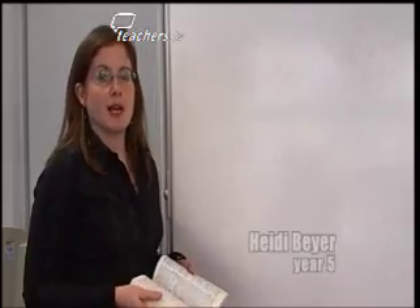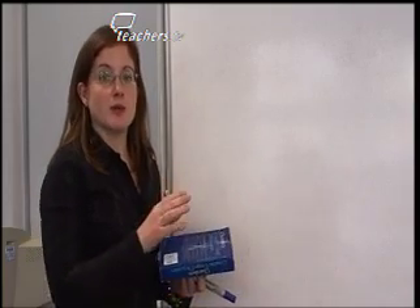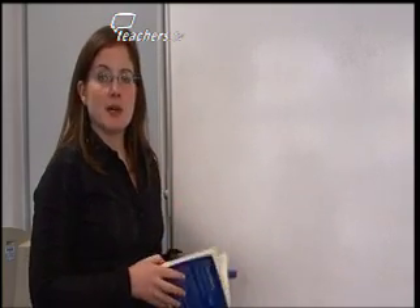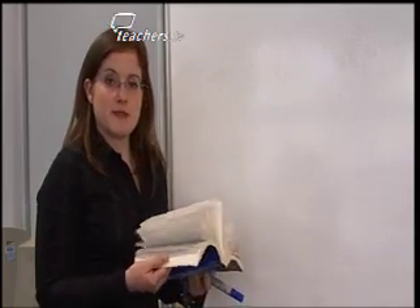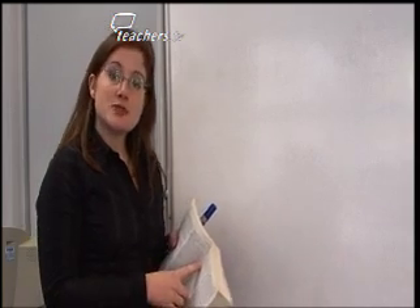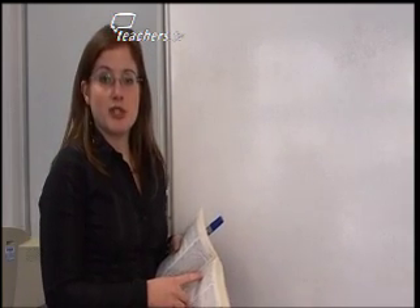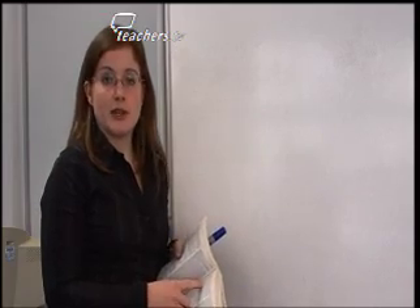In Year 5, to help the children in my class extend and expand their vocabulary, we're building a wall of words in our classroom. How it works is in the morning after register, I pick a volunteer to flip through the pages of the dictionary and choose a word that then gets written on the board at the back. It gets written up there if it's an unfamiliar word to us or a challenging word that we would like to learn and include in our vocabulary.